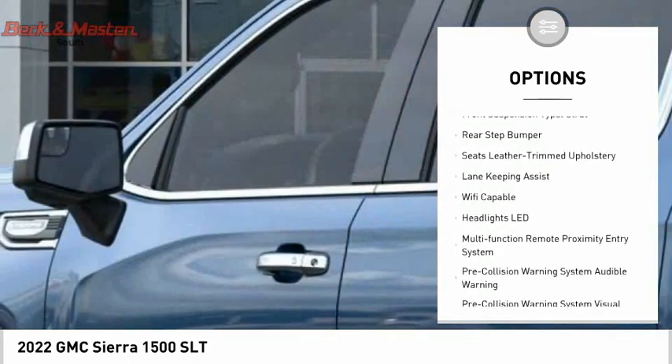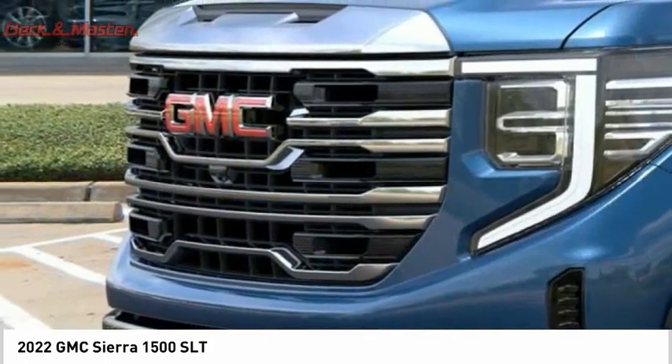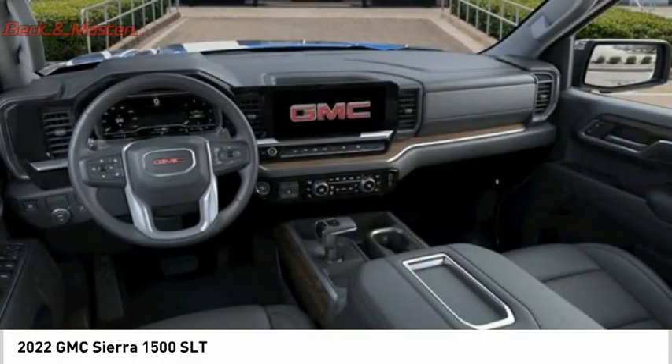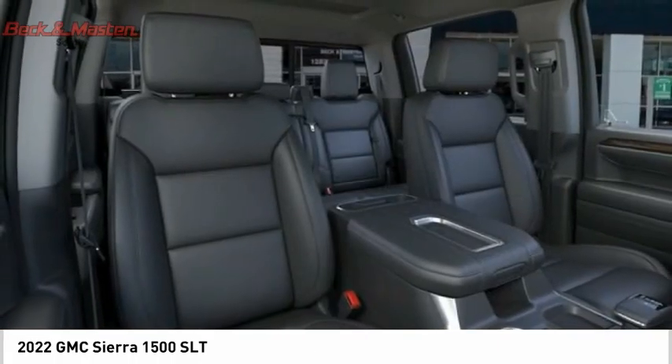Additional features include cargo bed light, LED active grille shutters, traction control, stability control, roll stability control, front suspension type strut, and rear step bumper. Wouldn't you look great in this vehicle? Stop in today and see for yourself.